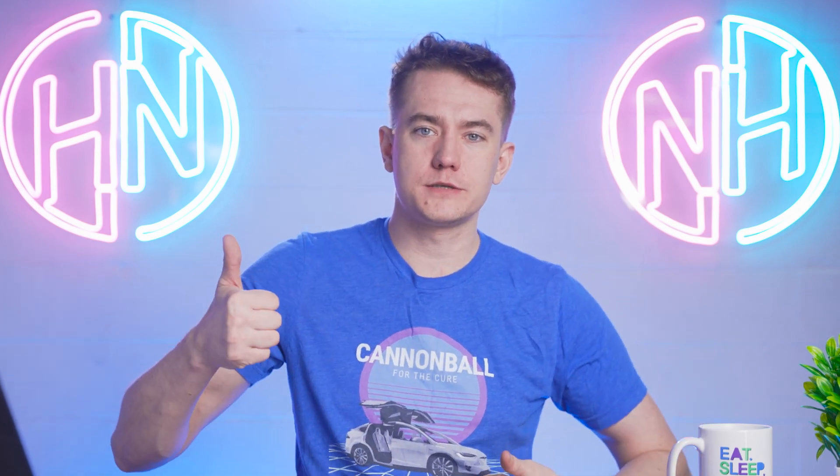Even though the Studio Display has center stage auto-framing, it's just not good. The general consensus, even based on specs before the reviews came out, was that this is not going to be a display worth buying — and the reviews seem to confirm that. So: Mac Studio, yes. Studio Display, no.